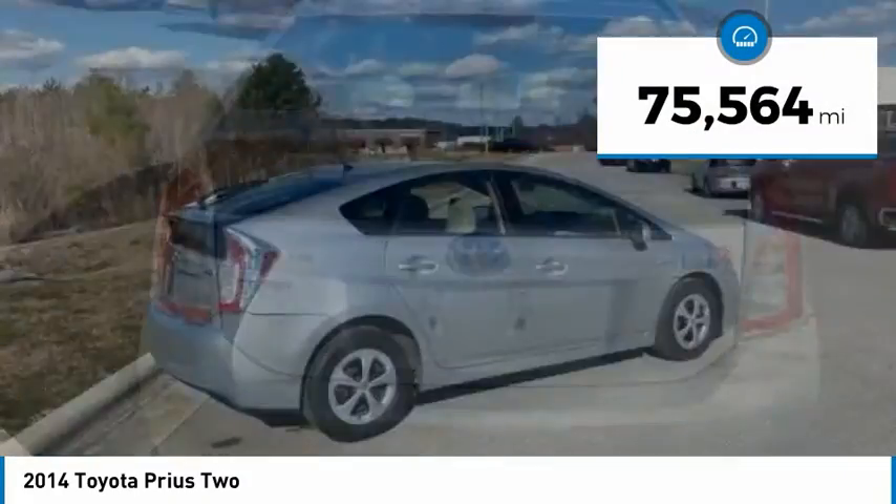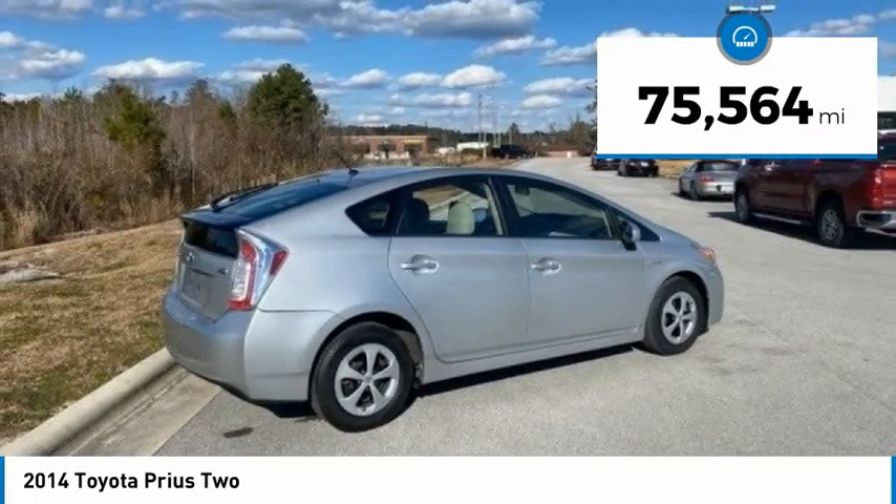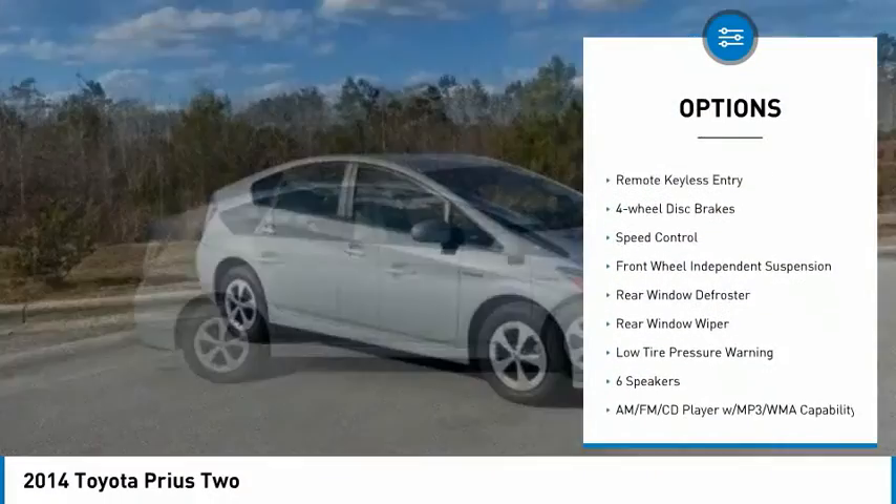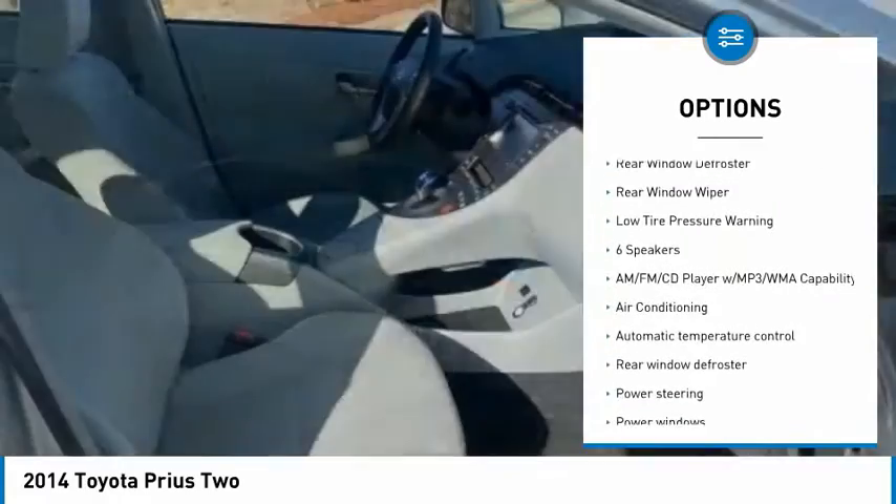This vehicle has less than 80,000 miles. Here are some of this vehicle's great options: electronic stability control, brake assist, traction control, remote keyless entry.